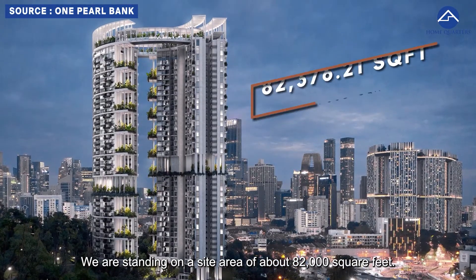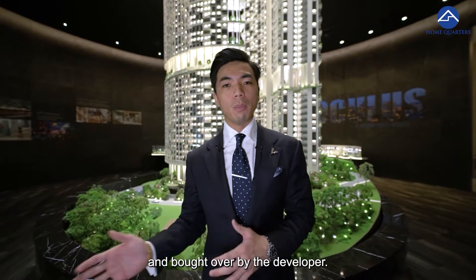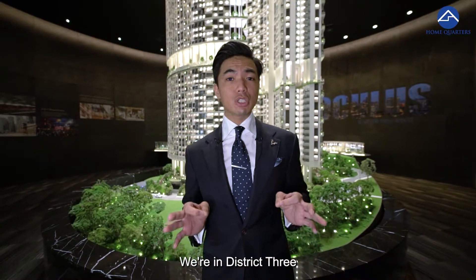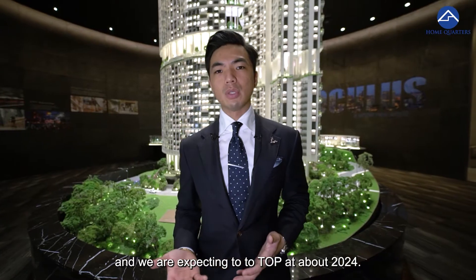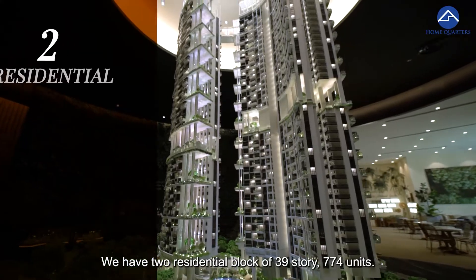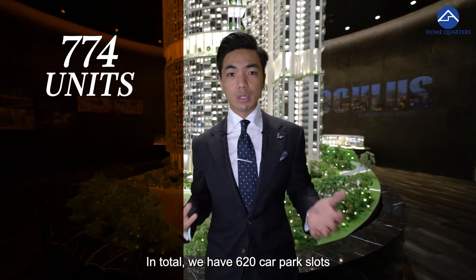We are standing on a site area of about 82,000 square feet. It is an en-bloc sale that was bought over by the developer. We are in District 3, 99 years leasehold from 2019, and we are expecting to TOP at about 2024. We have two residential blocks of 39 storeys each, with 774 units in total.